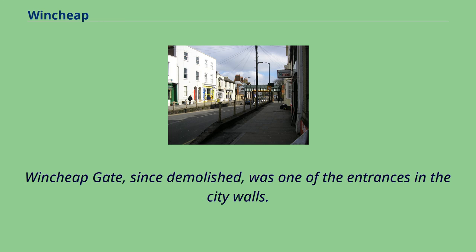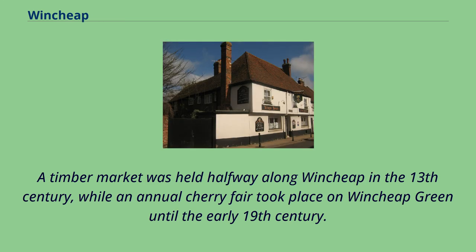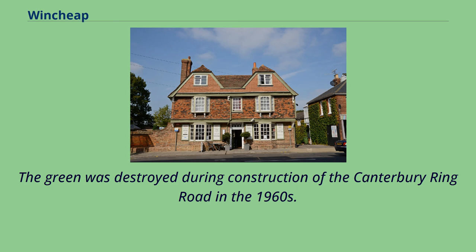Wensheep Gate, since demolished, was one of the entrances in the city walls. A timber market was held halfway along Wensheep in the 13th century, while an annual cherry fair took place on Wensheep Green until the early 19th century. The green was destroyed during construction of the Canterbury Ring Road in the 1960s.